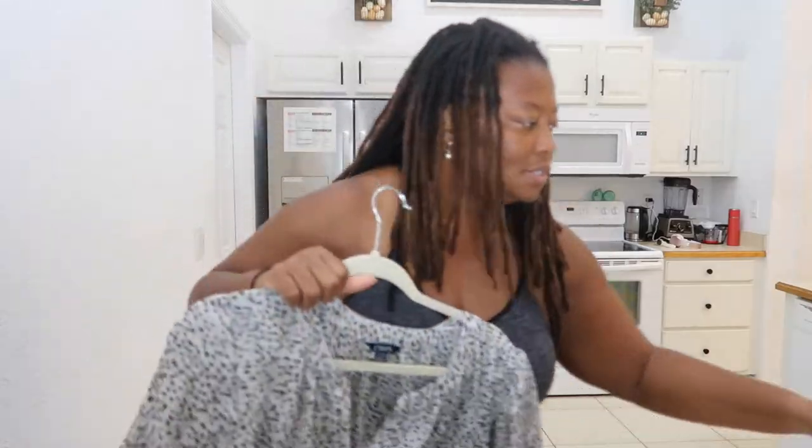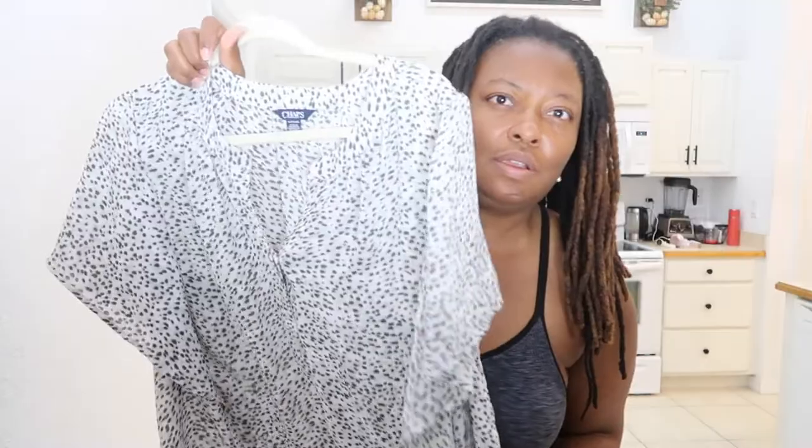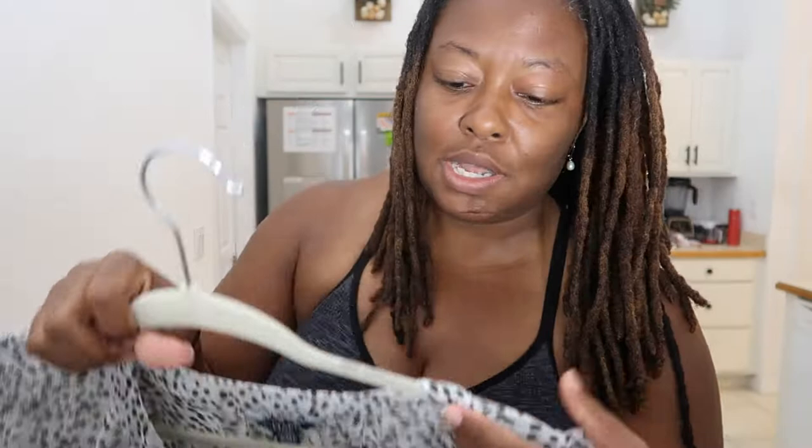I am donating all of these items to another family member so that they can enjoy them. Next is this top here — I'll actually put this on. This is a Chaps 1X top. I'm going to put it on and show you guys.